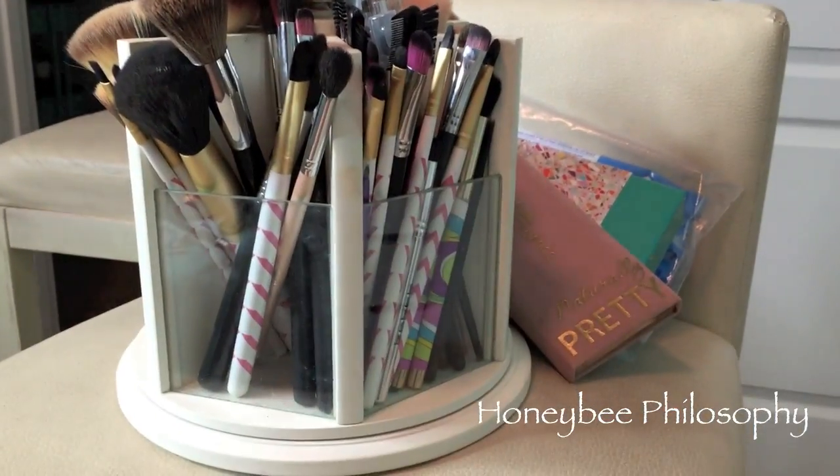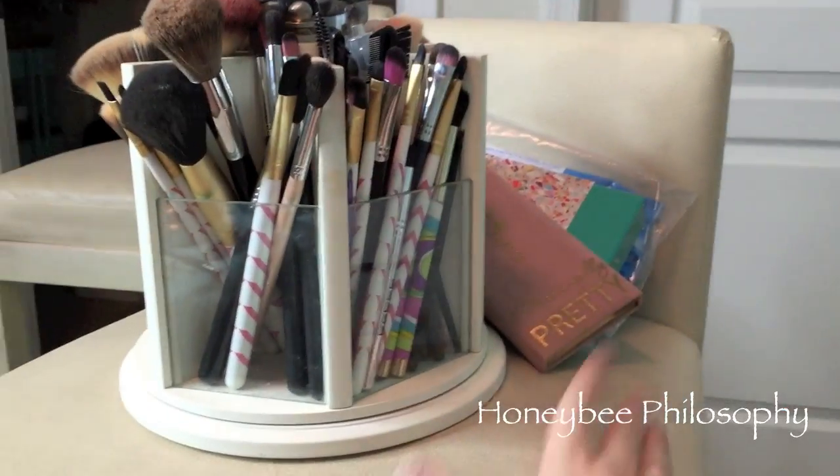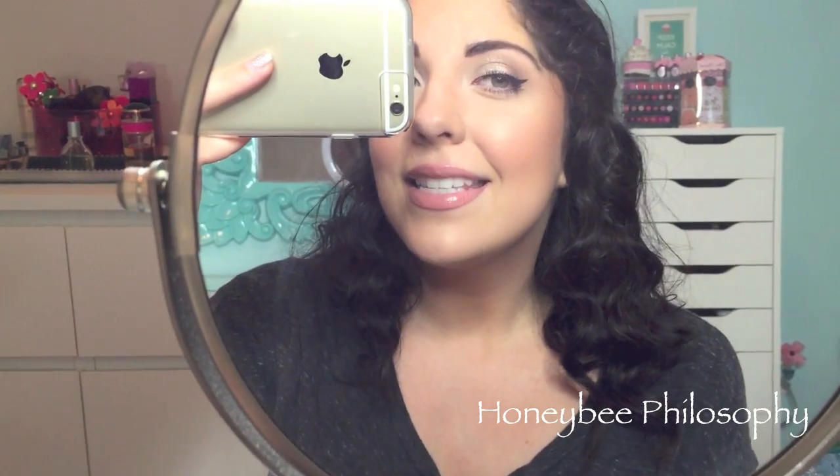Here's the aftermath of filming a tutorial. Here's my makeup — it's very sparkly and it's supposed to be like a bombshell makeup look. It's pretty much the same exact thing I wore on my birthday this past year. You guys wanted a tutorial, so that's what I did.